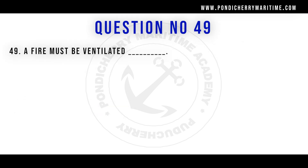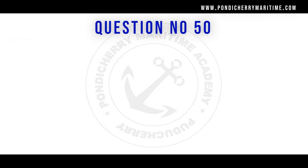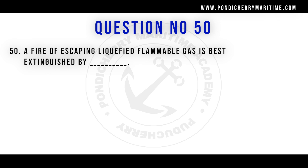Question 49: A fire must be ventilated in order to prevent the gases of combustion from surrounding the firefighters. Question 50: A fire of escaping liquid flammable gas is best extinguished by stopping the flow of gas. The best practice is to close the valve from where the gas is leaking — that is the only way to extinguish such a fire.